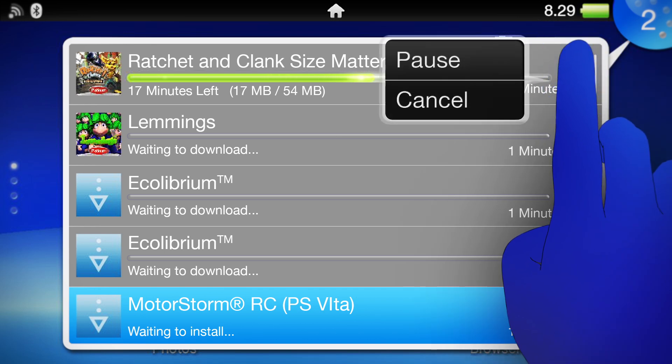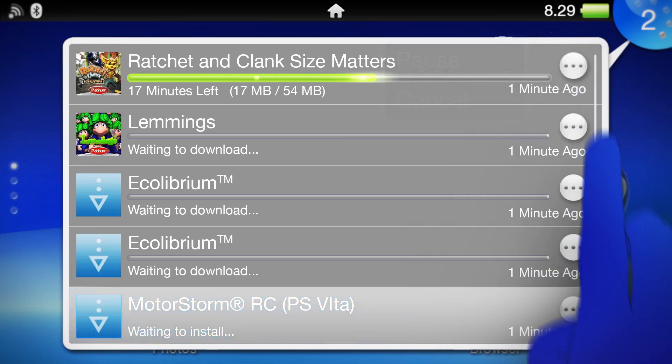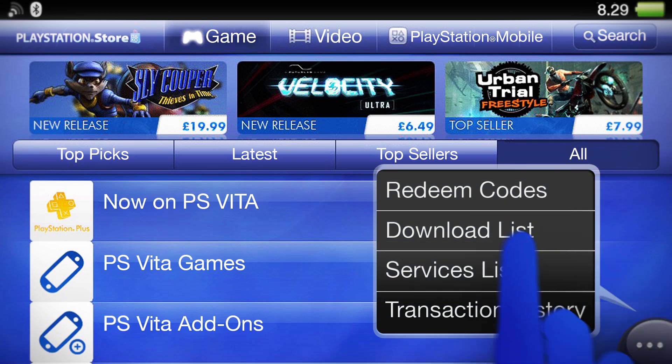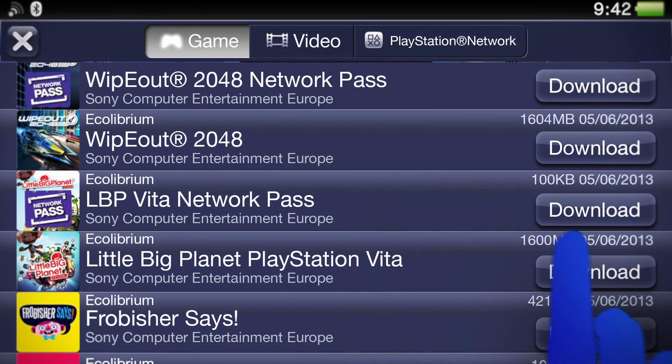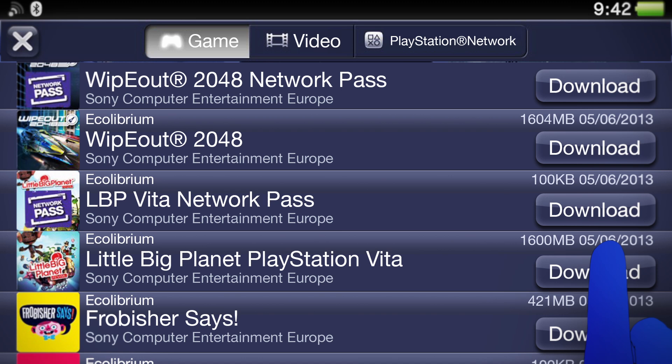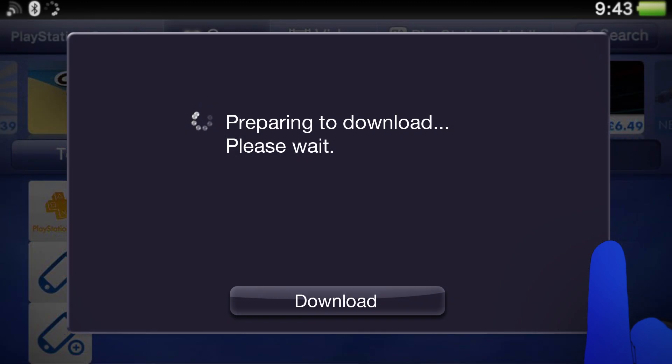You can pause or cancel the download. If you have lots of stuff to download, you can download one game, then come back to your download list later and grab the rest. It's a good idea to download the games or content with the largest file size first, as that way you'll be able to fit more on your memory card.